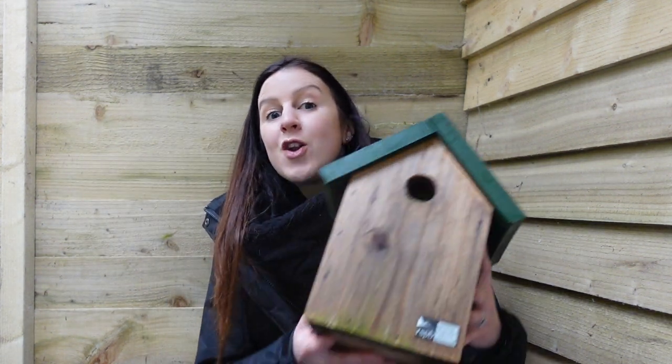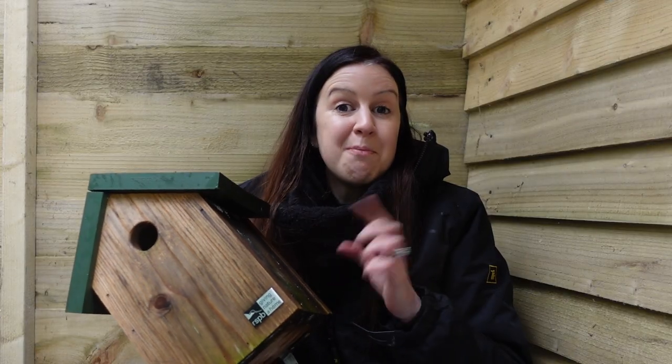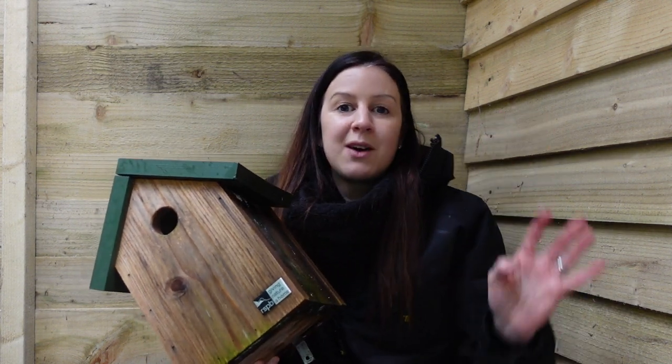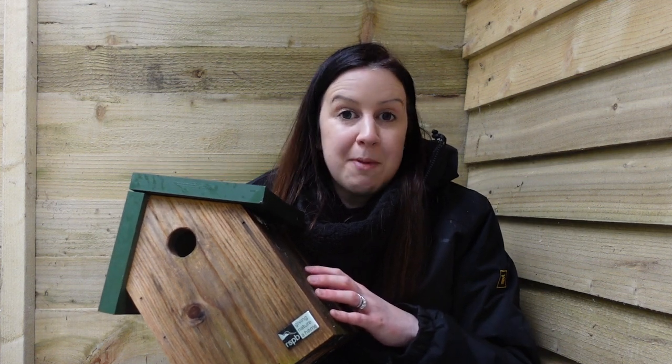Hello, welcome back to Erica's Walsh Garden. Thank you so much for joining me today. Today we are going to be cleaning out one of the used nest boxes that I've got in my garden. This bird box was actually put up last year and did have a family of tits living in it, and they moved out in the autumn time — their little fledglings flew off never to be seen again.